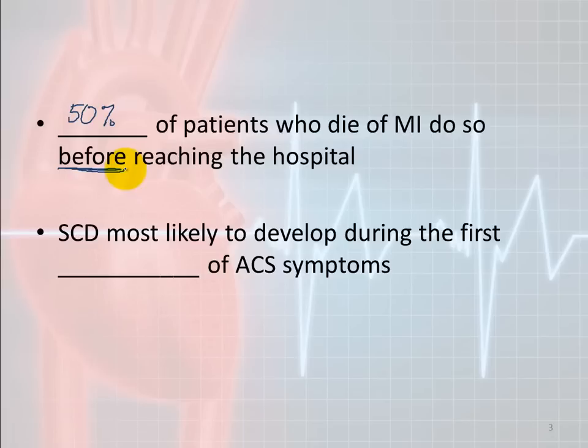With access to 911 and how quickly we can get people to the hospital nowadays, that's still a really high number. Another thing to consider: sudden cardiac death is most likely to develop during the first four hours of ACS symptom onset. When we get there and symptoms have been going on more than four hours, we have to be really quick — they could die on us at any time even if they seem perfectly fine with only minor monitor changes.